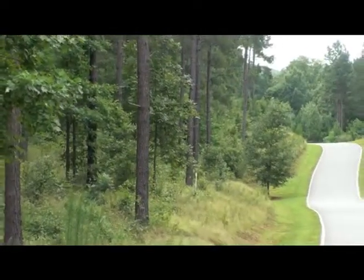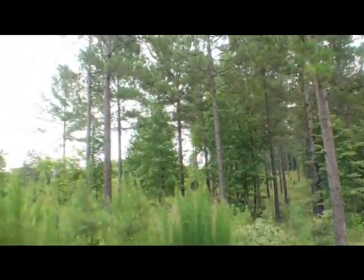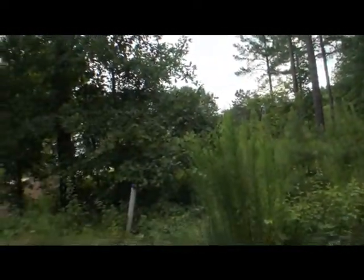It's this entire corner, so you could do a circular drive. It's got a little bit of slope to it — you could have a basement-style home — just a number of options here.